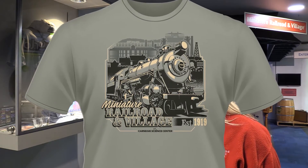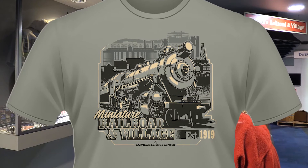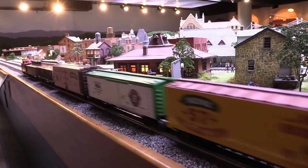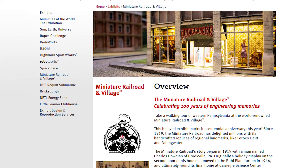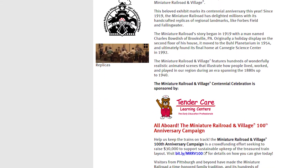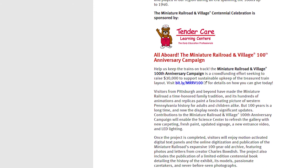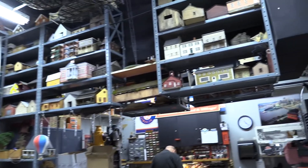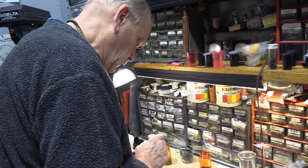I think it appeals to train collectors and also just general fans of the exhibit, and I look forward to seeing it on many of our visitors this year as they come check us out for the 100th anniversary. Please support the Miniature Railroad and Village — go to our page on the Carnegie Science Center's website. There's a posting where you can learn about what's new this year, including the Kaufmann's Building, but also our centennial campaign. This is all to help us do updates and repairs to the exhibit, and also allow us to keep up with maintenance so that this exhibit can be guaranteed another 100 years.